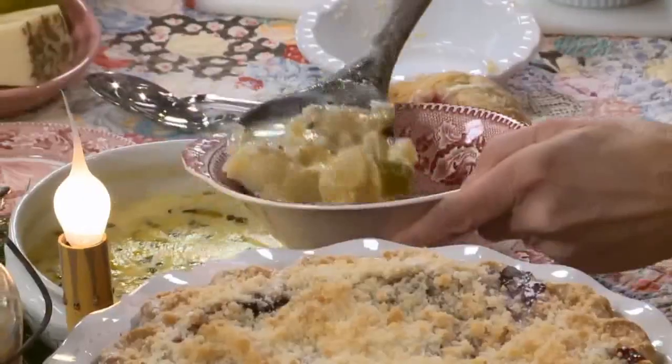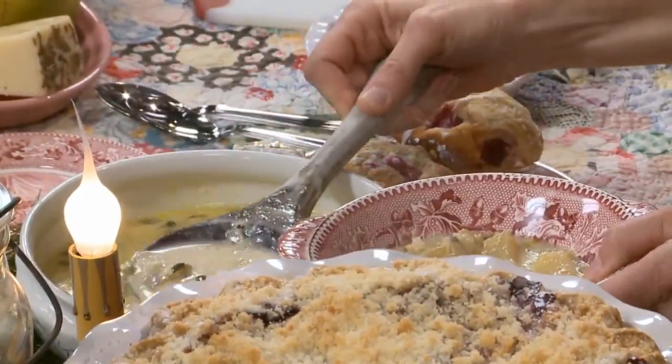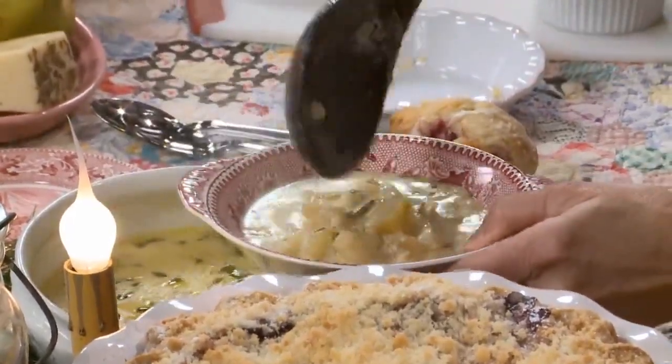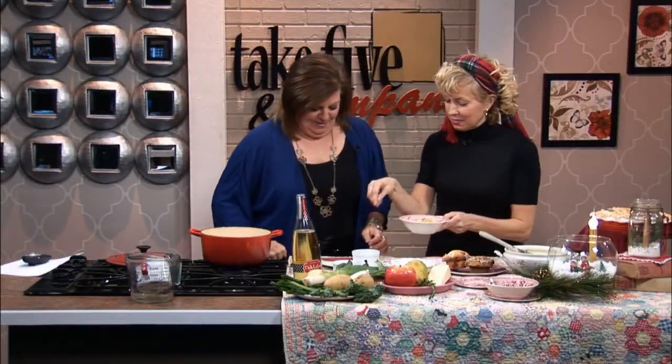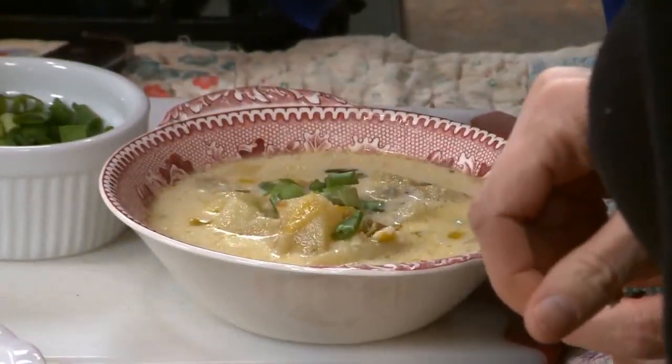This is what it looks like — you can see the leek in there. Wait till you taste it! We have some for all the camera guys — I treat you well. You can do this: a little bit of green onion and then some bacon if you need a little bit of protein, and that's maple bacon.